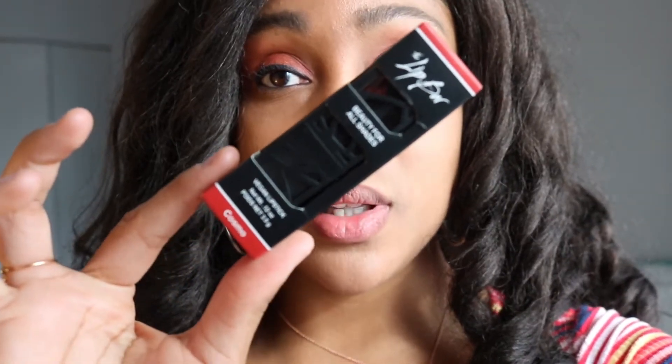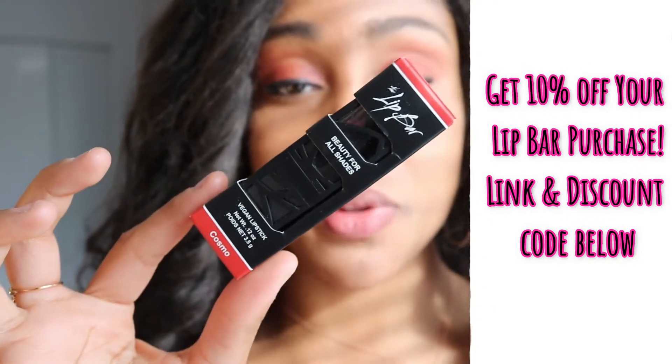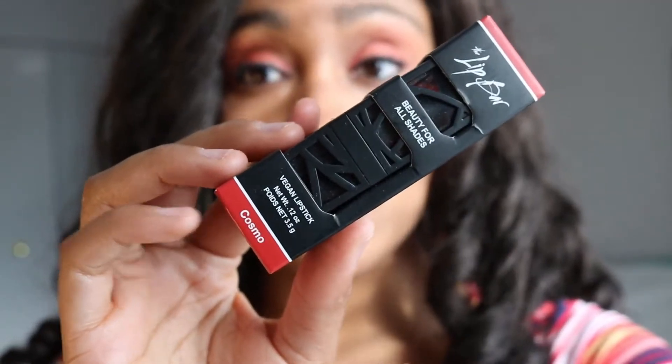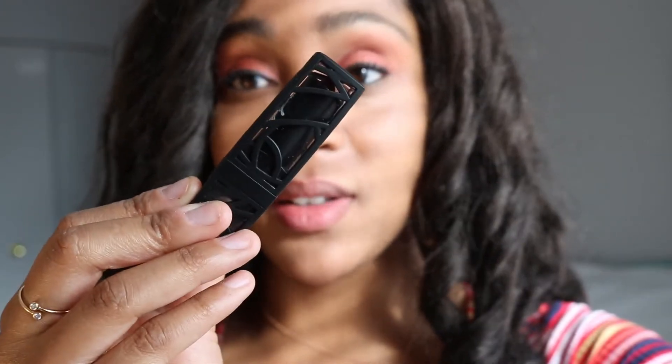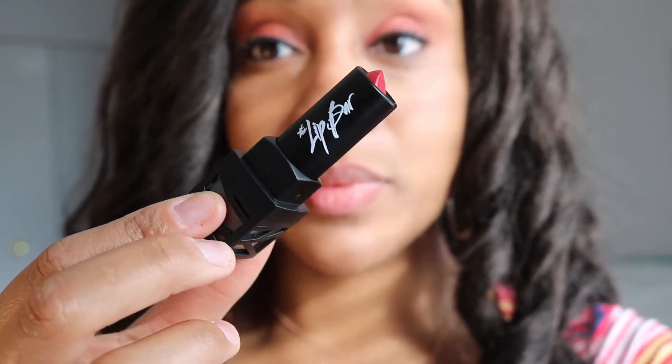The video is about this vegan lipstick from the Lip Bar. I haven't tried this out yet — you will be watching me try this lipstick out for the first time. It is in the color Cosmo, as you can see right here. From what I've seen on the website and other social media content, this lip color is a rich red. This is what the lip bullet looks like — it has kind of a glass look to it, very nice.